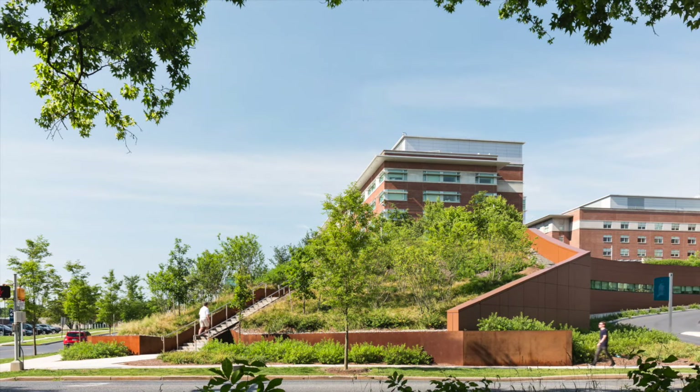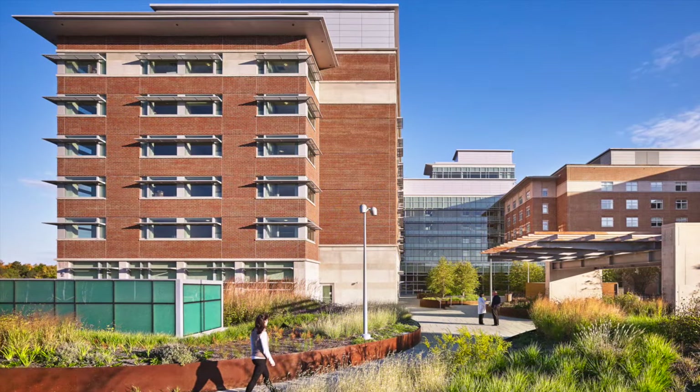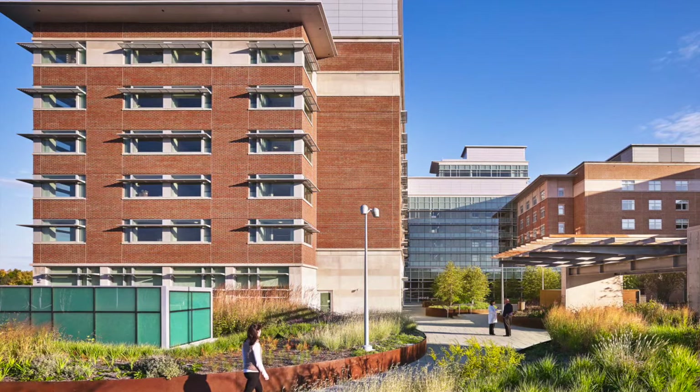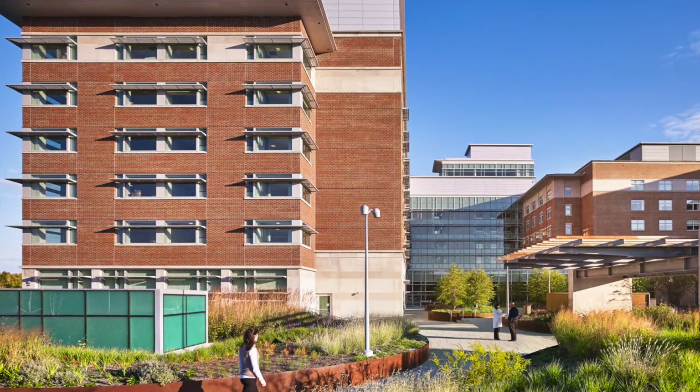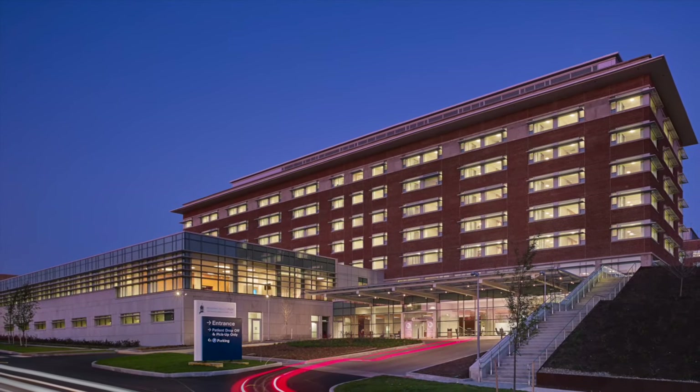Situated on a dramatic 30-foot grade change, the new eight-story tower houses a significant portion of surgical programmatic requirements below grade, including a dedicated entrance to the new surgery center on the lower level of the campus.